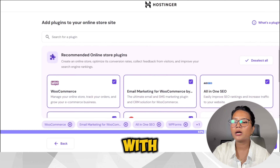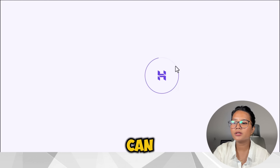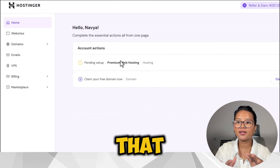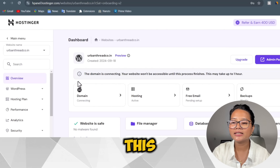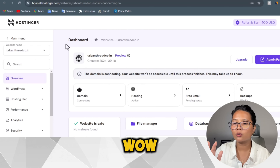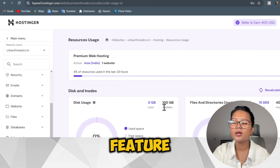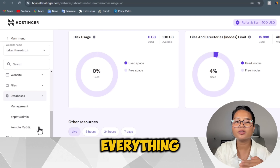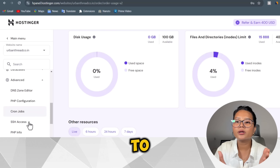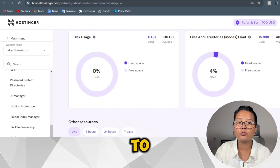Now that we're done with the payment, go to the homepage and log in with the email you used. They have a very interesting pre-built website feature — it allows you to select a website that's already pre-designed so you don't have to do everything on your own. If you want to customize everything yourself, you can skip this part.